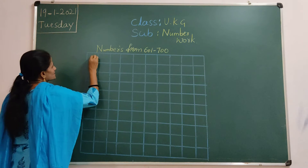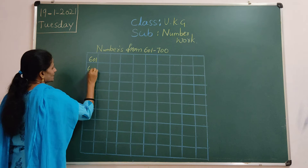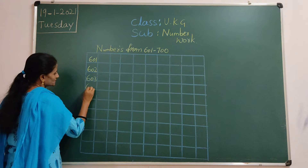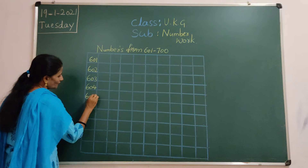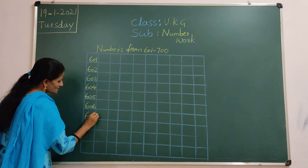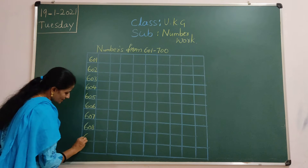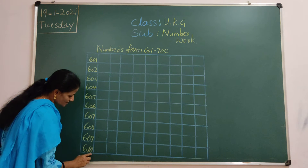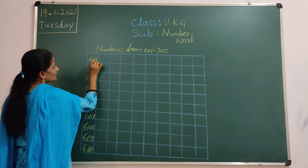Yes. 601, 602, 603, 604, 605, 606, 607, 608, 609, 610. Children, you should touch the down line. Ok.